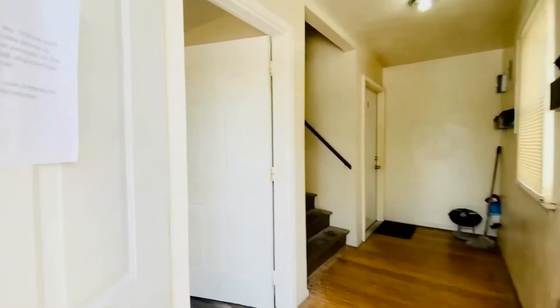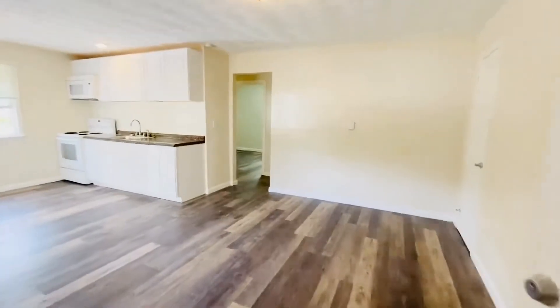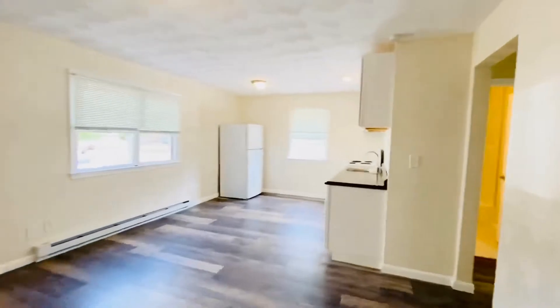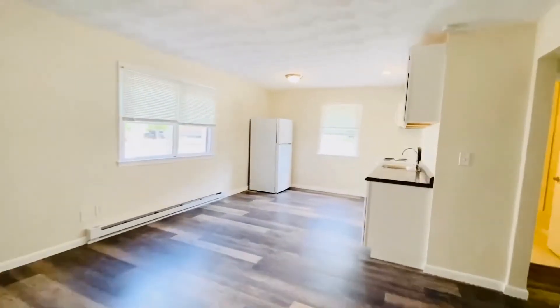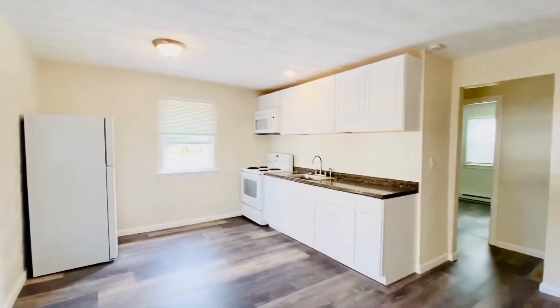First floor — let me take you in and give you a peek. We have brand new gorgeous luxury vinyl plank wood grain floors, a lot of space here, new cabinets, new countertops, all electric.